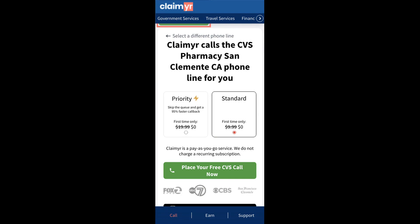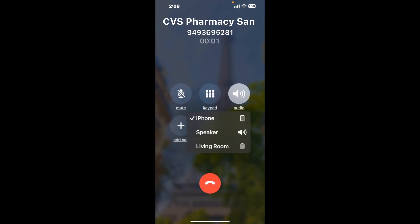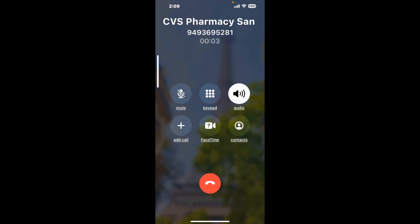Claimer can automatically call any phone line for you. It'll connect you directly to a human at CVS Pharmacy San Clemente CA. It dials the number and stays on hold for you while it waits for an agent to take the call. When it detects an agent, it'll send the call to your phone. And here is Claimer sending me a call back from CVS Pharmacy San Clemente CA with an actual agent on the line.